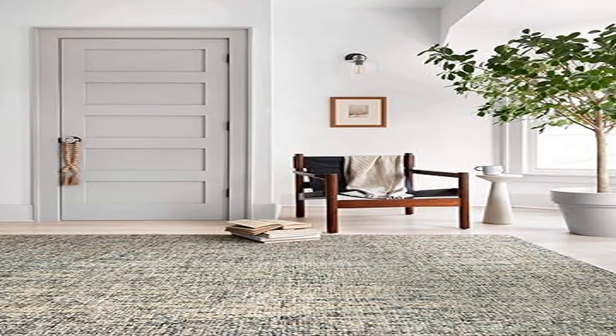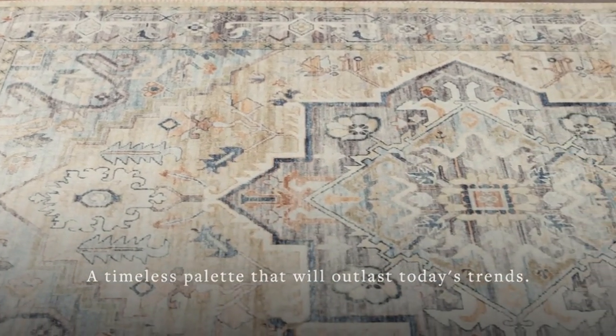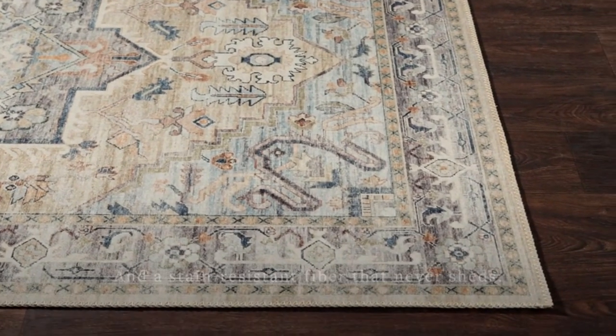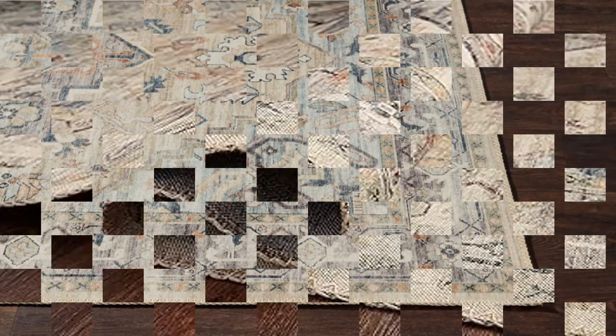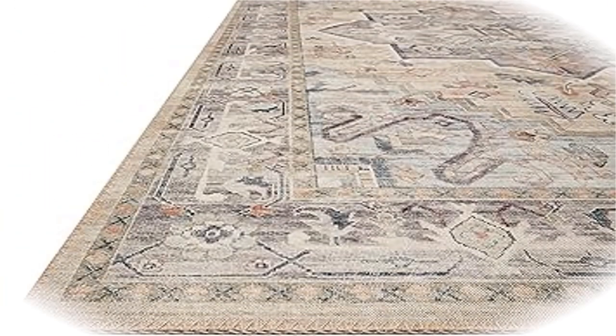Product four: Loloi Hathaway HH-07 Multi Traditional Area Rug, 7'6" x 9'6". Featuring soft motifs in a carefully curated color palette, the Hathaway Collection captures the essence of one-of-a-kind rugs at an attractive price. Construction type: machine made. The Hathaway low printed pile is reminiscent of vintage rugs, making the rug easy to vacuum.